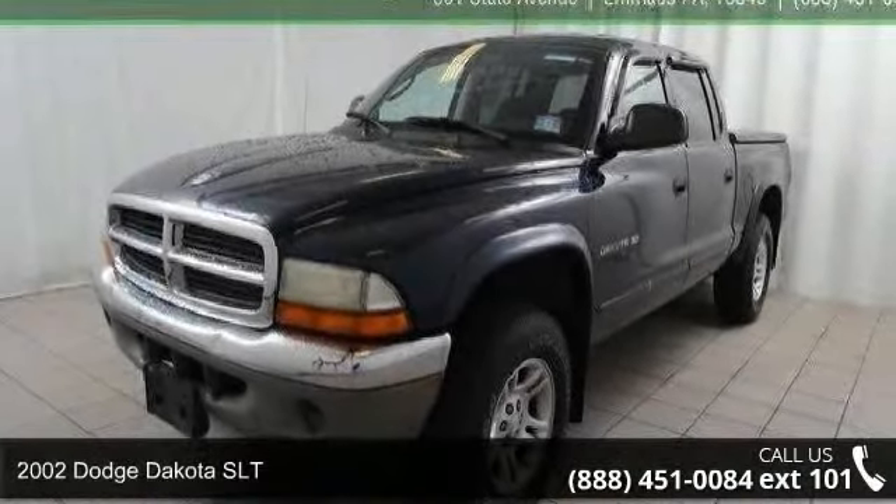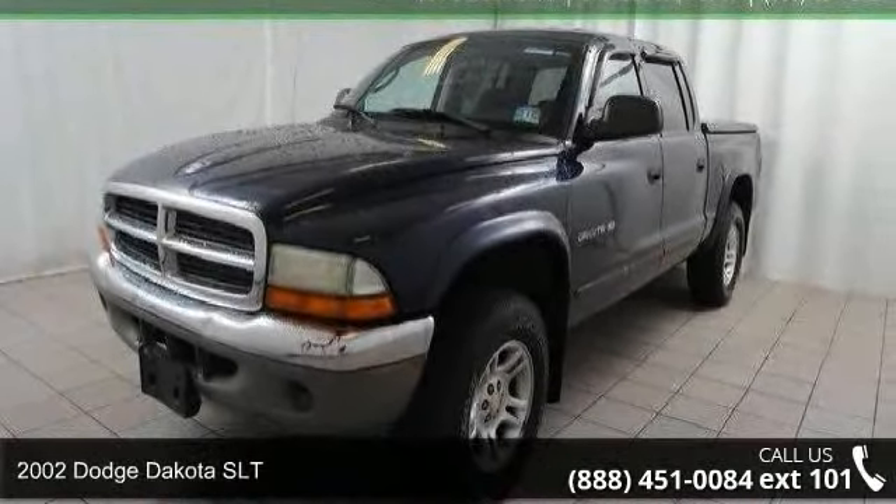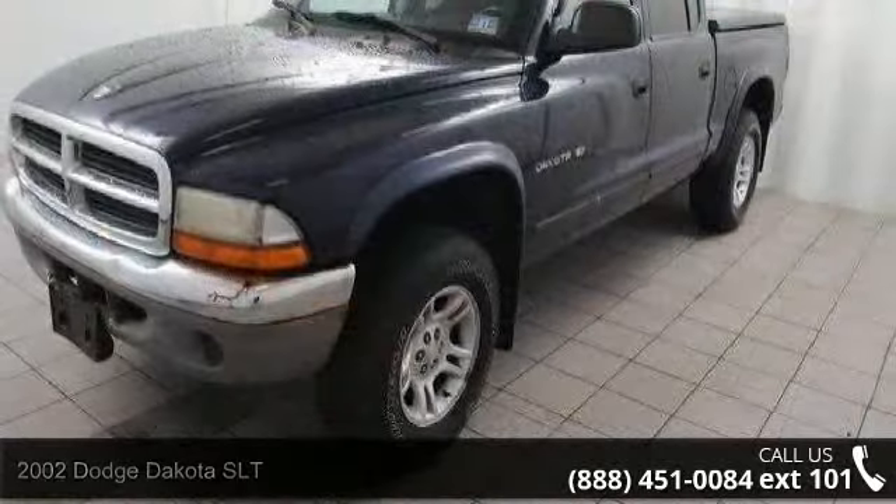Arrive in style with this 2002 Dodge Dakota SLT. This may be the set of wheels you've been looking for.